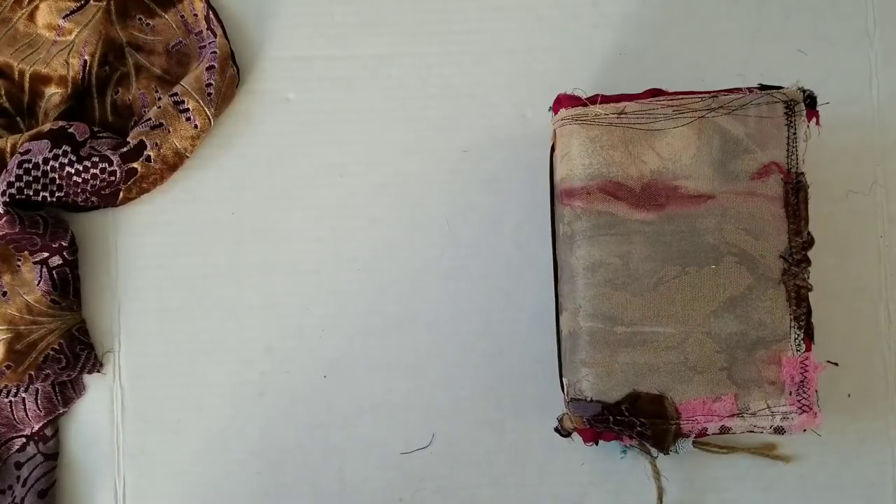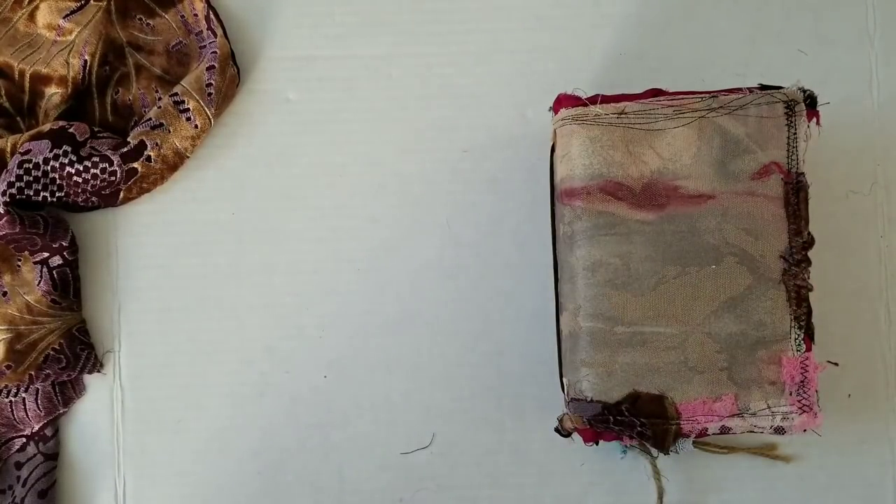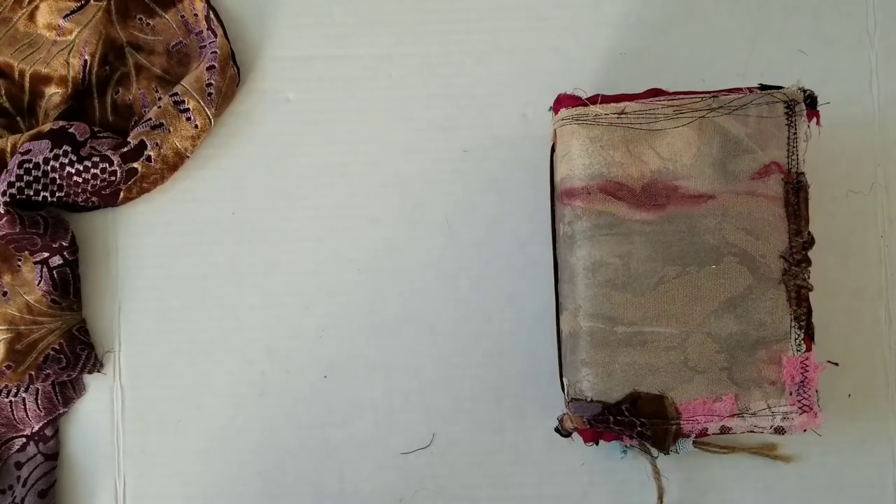Greetings! Welcome back to Pink Oddbird. Today we're here to take a look at this little traveling journal that has made its way back to me. I am still a little bit amped up from receiving this back in the mail. I'm just so happy and excited to be able to look at this and share it with you guys, and it's going to be my first time looking at it since it's come back around together with you.